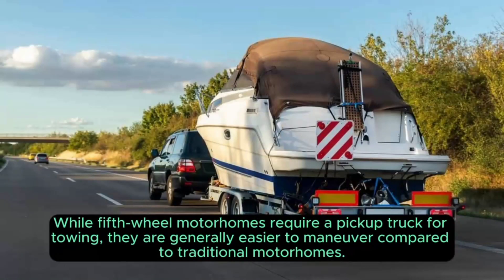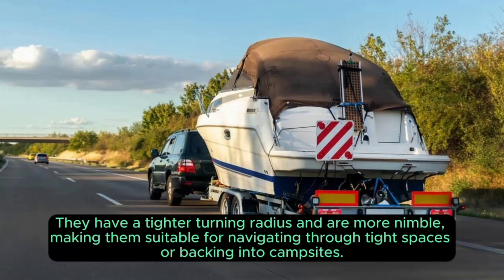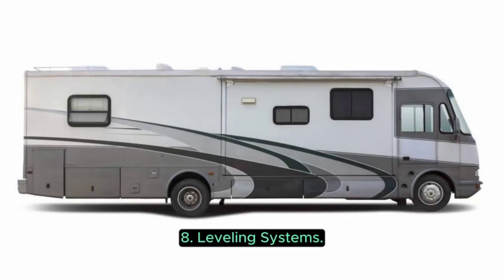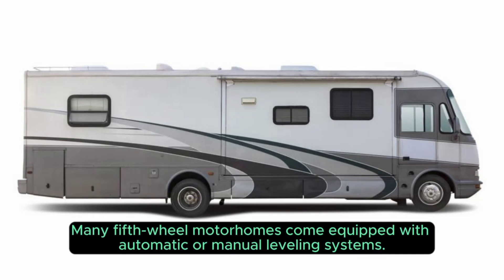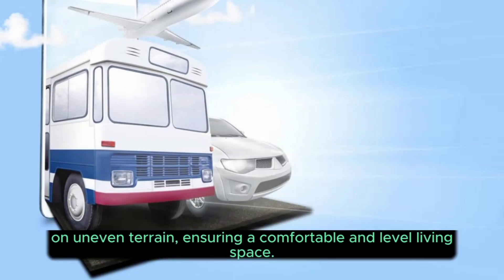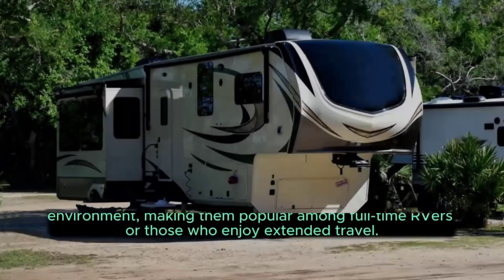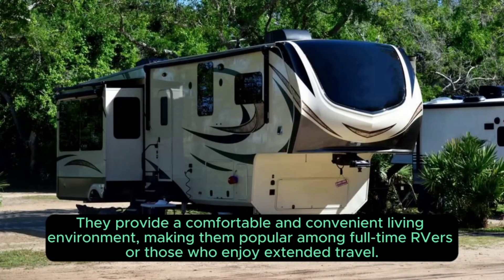Seven: Manoeuvrability. While fifth wheel motorhomes require a pickup truck for towing, they are generally easier to manoeuvre compared to traditional motorhomes. They have a tighter turning radius and are more nimble, making them suitable for navigating through tight spaces or backing into campsites. Eight: Leveling Systems. Many fifth wheel motorhomes come equipped with automatic or manual levelling systems. These systems help stabilise the motorhome when parked on uneven terrain, ensuring a comfortable and level living space. Nine: Extended Stay Capabilities. Due to their size and amenities, fifth wheel motorhomes are well suited for extended stays, providing a comfortable and convenient living environment, making them popular among full-time RVers or those who enjoy extended travel.